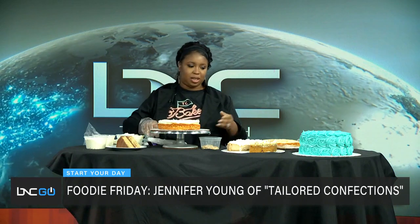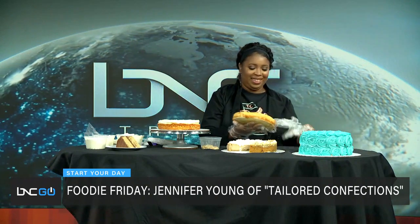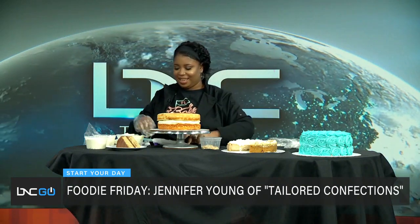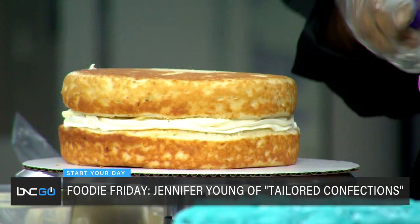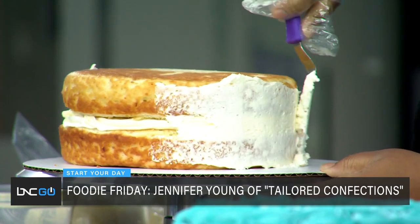I like the crunch with the soft texture of the cake. I'm a texture person — it can't be too soft, it's got to have different textures in the mouth. And then I decorate it with the cream cheese frosting. Oh my gosh, it looks delicious!